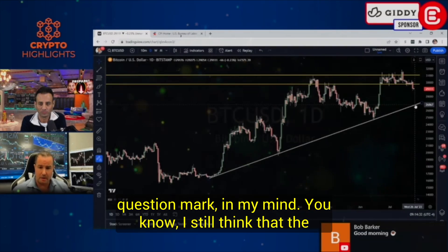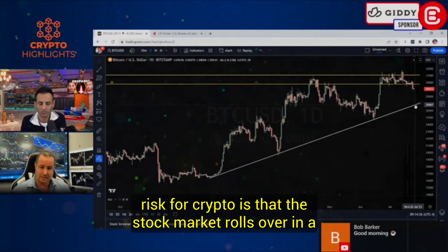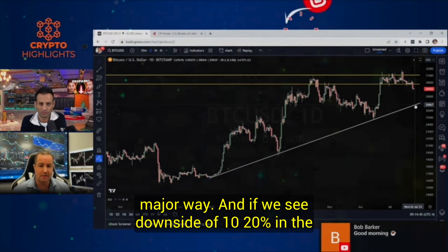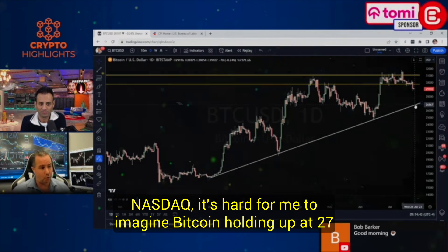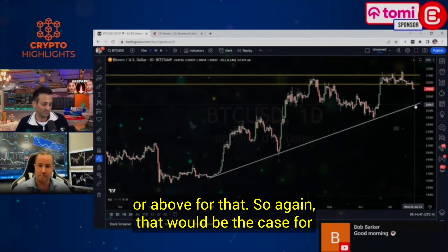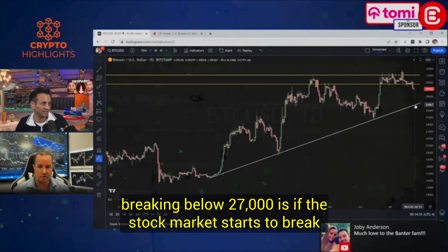27 is going to be the question mark in my mind. I still think that the risk for crypto is that the stock market rolls over in a major way. And if we see downside of 10 to 20% in the NASDAQ, it's hard for me to imagine Bitcoin holding up at 27 or above. That would be the case for breaking below 27,000 — if the stock market starts to break down.